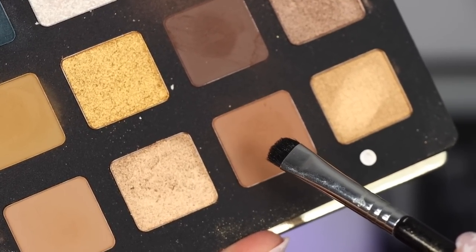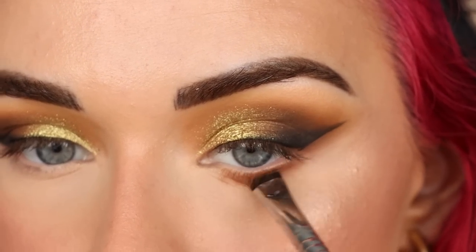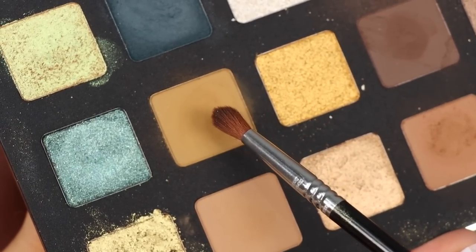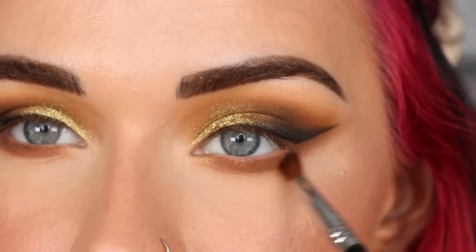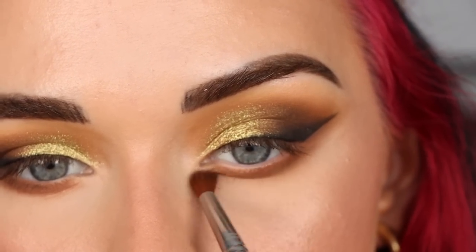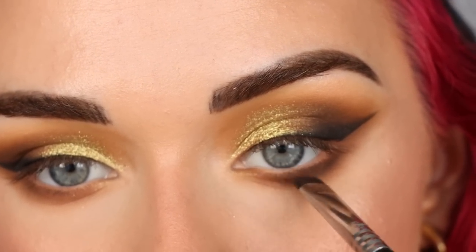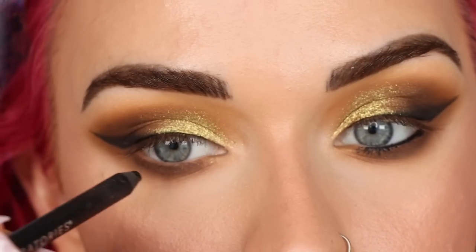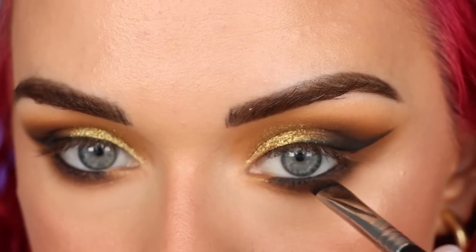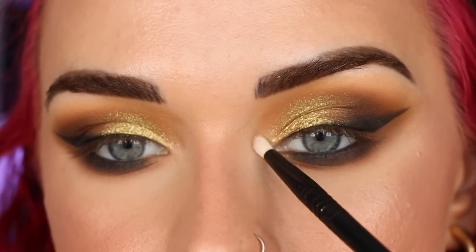That is it for face makeup. For my lower lash line I'm taking that brown shade on the Sigma E20 and applying it along my entire lower lash line. Then going back to the E42 with that first mustardy shade to blend and soften up the lower lash line. Back to the E20 with the darkest shade to stamp along the lower lash line. I'm running my House Labs liner in my waterline and smudging that out with the E20. Then I'm going back to my Sigma Sizzle highlighter and popping that in my inner corner.